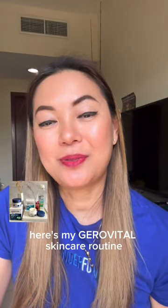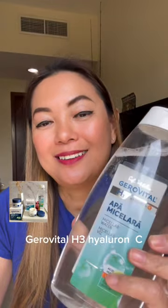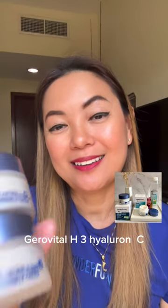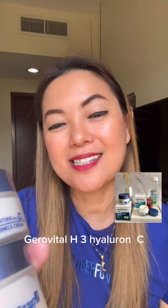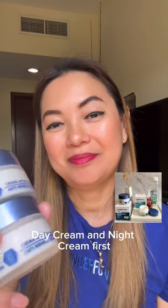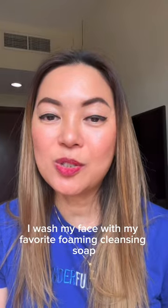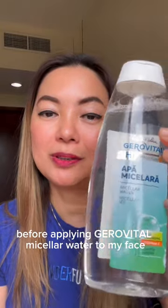Here's my GeroVital skincare routine. GeroVital H3 Hyaluron C Micellar Water, GeroVital H3 Hyaluron C Day Cream and Night Cream. First, I wash my face with my favorite foaming cleansing soap before applying GeroVital Micellar Water onto my face.